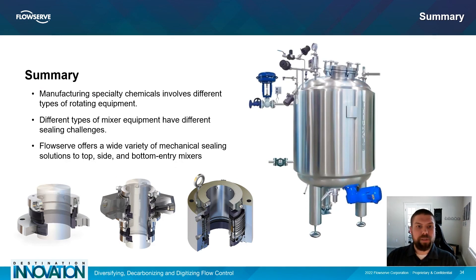As we close out this presentation, remember that when selecting a mechanical seal for specialty chemical mixer applications, it's important to keep in mind the different challenges that come with the different types of mixer equipment. If your stable operating platform is less than ideal, FlowServe has a wide variety of standardized and customizable solutions that can meet your needs and help keep your mixer equipment up and running. For more information about mixer seals, support systems, and Red Raven, please visit our website at www.flowserve.com. Thank you for your time today.